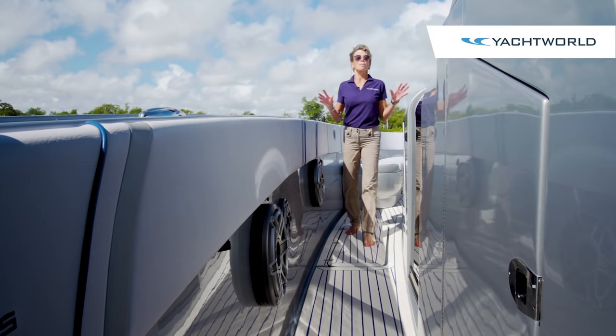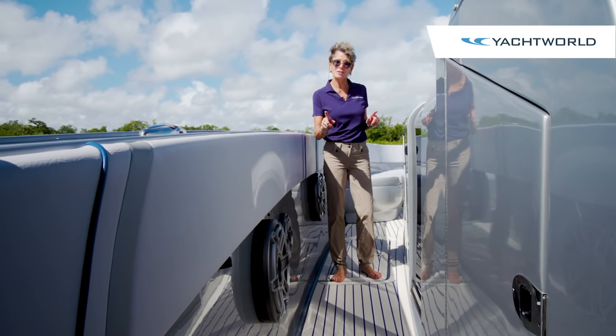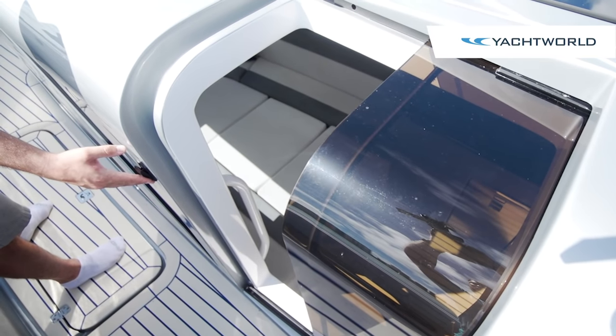The 12 foot 6 beam of this boat gives you nice wide walkways around both sides. As we come down here to port side, we see the electric sliding door that leads into a very luxurious little cabin.